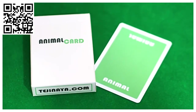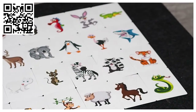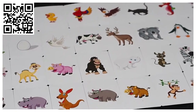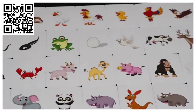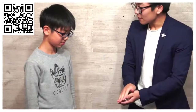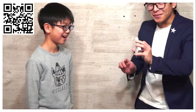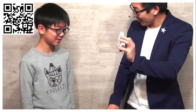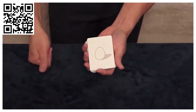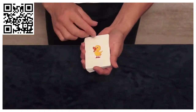Every card in this deck has the image of a different kind of animal. When I do table magic, I perform a lot for families, and especially families with young children. I've wanted to incorporate card magic, but it's very difficult for young children to understand and especially remember playing cards.